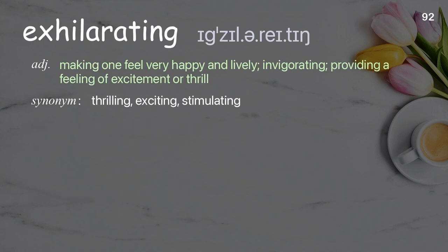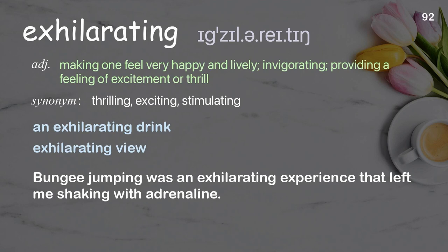Exhilarating: making one feel very happy and lively; invigorating; providing a feeling of excitement or thrill. Examples: an exhilarating drink, exhilarating view. Bungee jumping was an exhilarating experience that left me shaking with adrenaline.